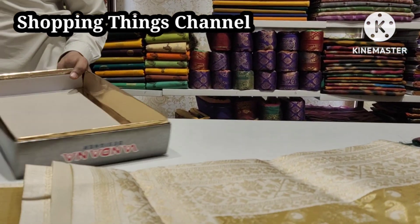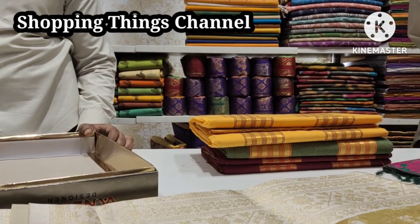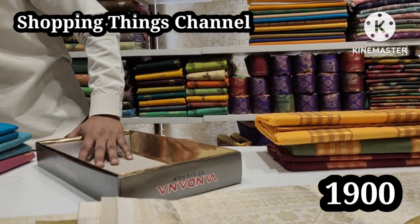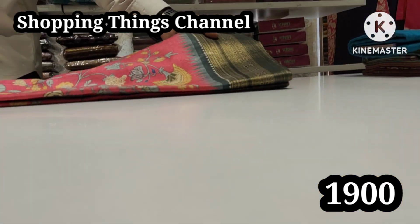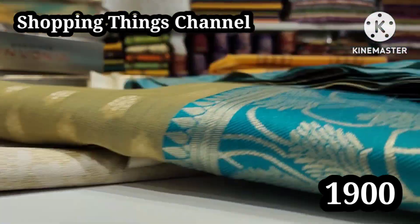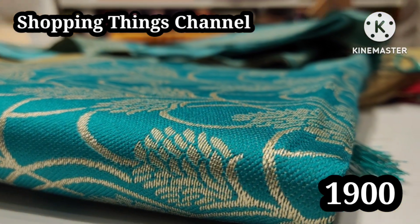There are so many products here, and they are also available on a one plus one offer. Each saree price is 1900 rupees, with the same combination available in different colors.